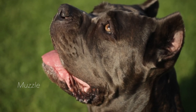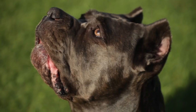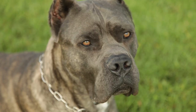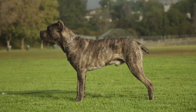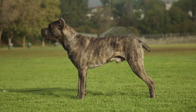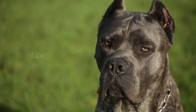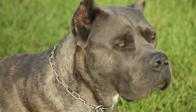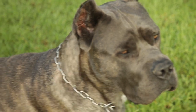Muzzle: strong, square, noticeably shorter than the skull. Ratio of muzzle to skull is approximately 1 to 2. The front part of the muzzle is flat. The lateral surfaces are parallel. The muzzle is as broad as it is long. Seen from the side, it is deep. The profile of the nasal bridge is straight. Lips: the upper lips, seen from the front, form an inverted U at the meeting point. Seen from the side, they hang moderately. They cover the lower jaw and determine the profile of the lower part of the muzzle.